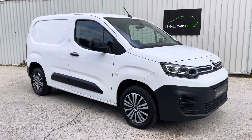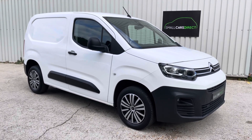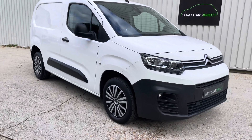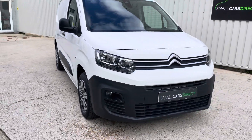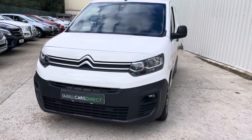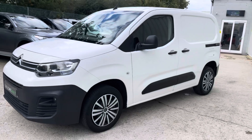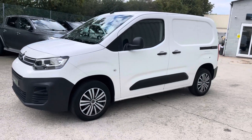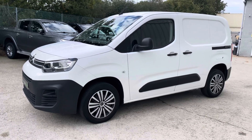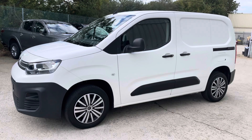Good morning, all you tradesmen or even dog walkers. I've got a lovely Citroen Berlingo van here to show you around this morning. It's the 1.5 BlueHDI diesel engine 1000 model, so the 984 kilo payload Enterprise. This one's a bit unusual because it comes with the fully automatic eight-speed gearbox and the upgraded 128 brake horsepower engine. 2021 on a 21 plate, finished in polar white.